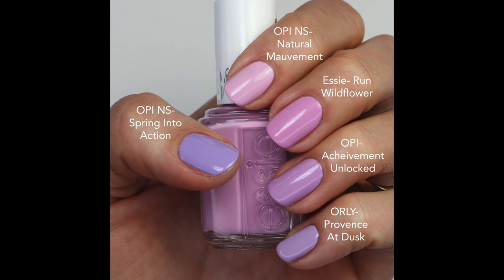Let's look at that comparison of all five. Natural Mauve Mint is the lightest with a little white in the base — more pink. Then Run Wildflower is more of a pinky purple. Achievement Unlocked leans more purple but still has some pink. Province at Dusk has a little more purple. And Spring Into Action is a little bright with purple and maybe even a hint of blue. I just love them all and a few of you on Instagram said just keep them all in — they're all worthy.